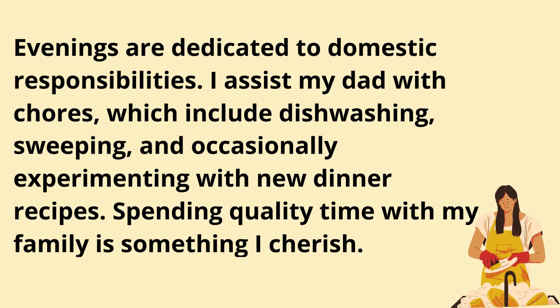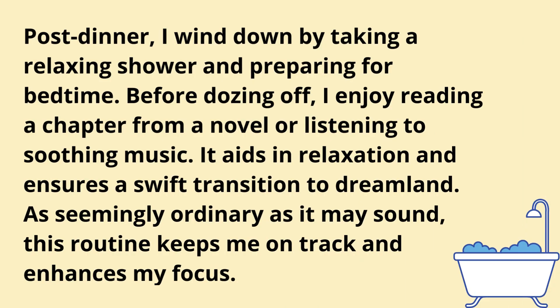Spending quality time with my family is something I cherish. Post-dinner, I wind down by taking a relaxing shower and preparing for bedtime. Before dozing off, I enjoy reading a chapter from a novel or listening to soothing music. It aids in relaxation and ensures a swift transition to dreamland. As seemingly ordinary as it may sound, this routine keeps me on track and enhances my focus.